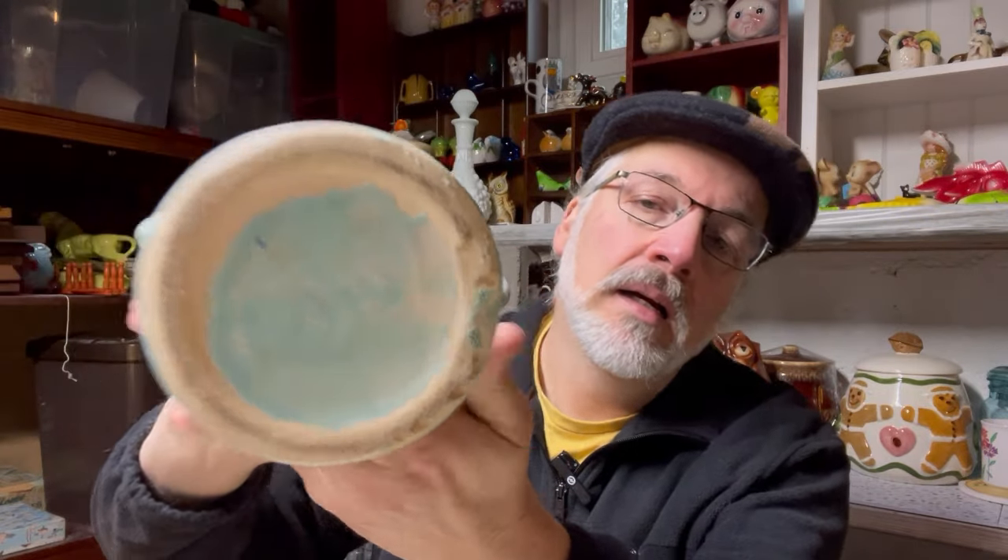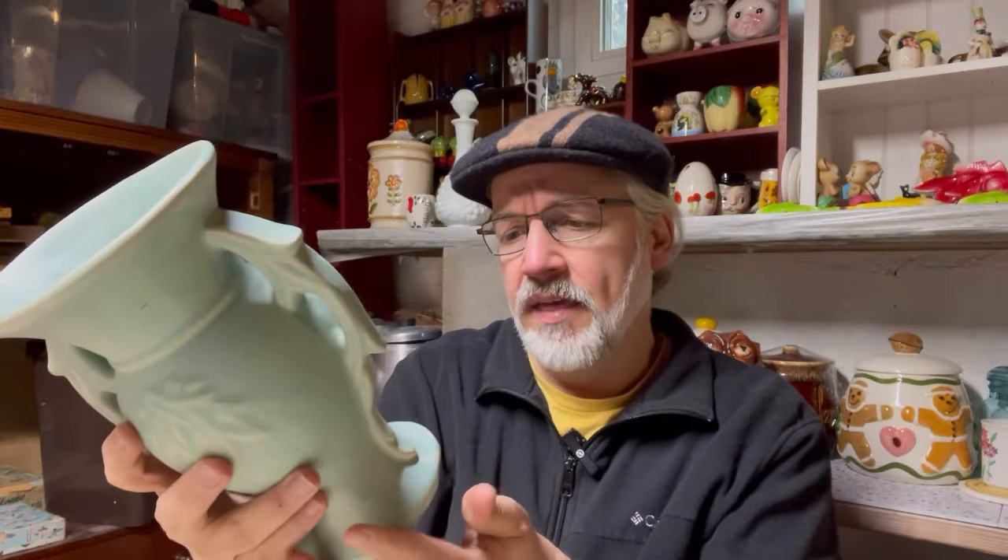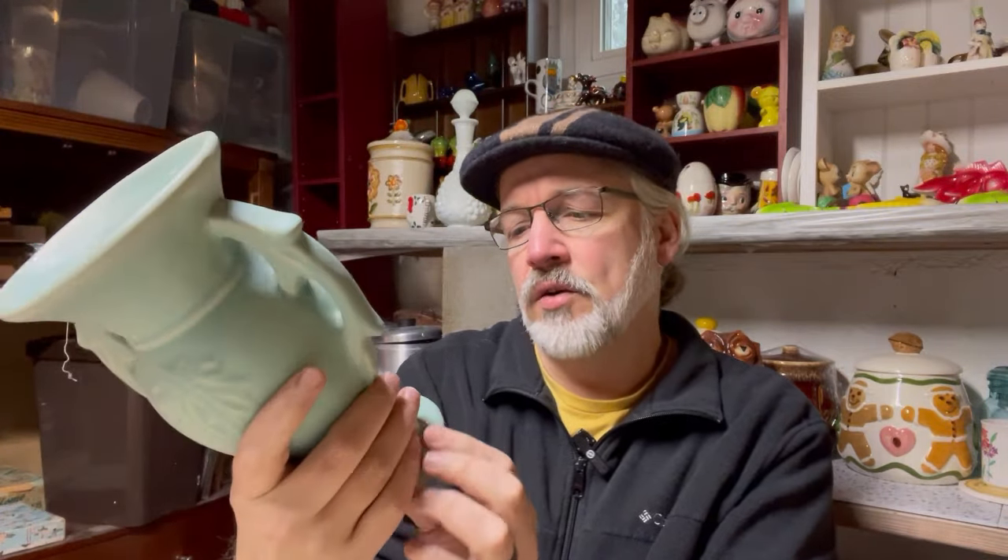I also found a McCoy vase — not a planter — in a beautiful blue. It has a McCoy stamp on the bottom and was very well priced. McCoy hasn't been easy to buy lately price-wise, but this one was right. There's some crazing but no chips or cracks, so that's going to stay with me. I love this particular blue that McCoy does.